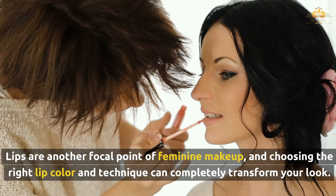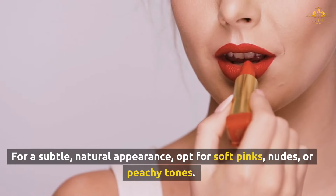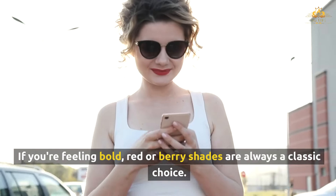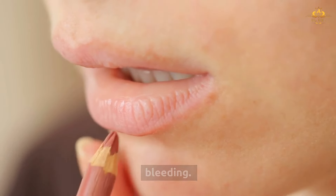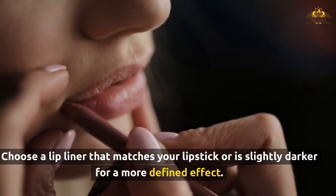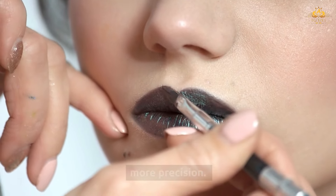Lips are another focal point of feminine makeup, and choosing the right lip color and technique can completely transform your look. For a subtle, natural appearance, opt for soft pinks, nudes, or peachy tones. If you're feeling bold, red or berry shades are always a classic choice. Match your lip color to your outfit or eye makeup for a cohesive look. Lip liner helps define your lips and prevent your lipstick from bleeding — line just outside your natural lip line to create a fuller, pouty look. Apply your lipstick directly or use a lip brush for more precision, then blot and apply a second layer for long-lasting wear.